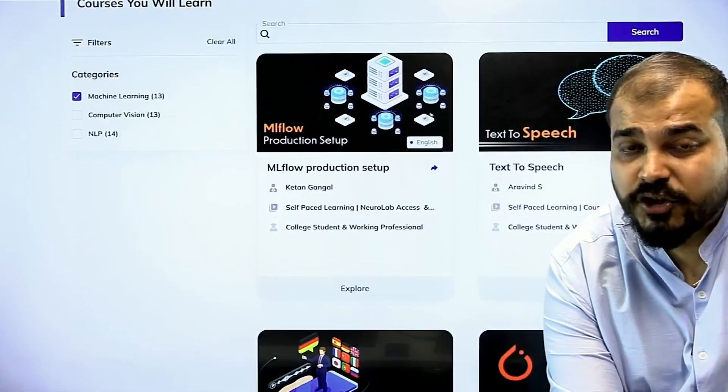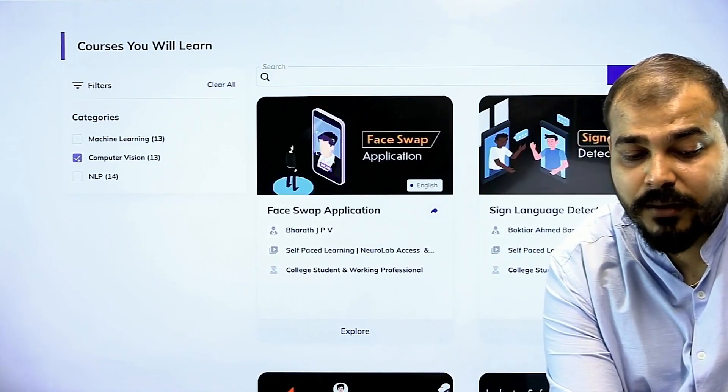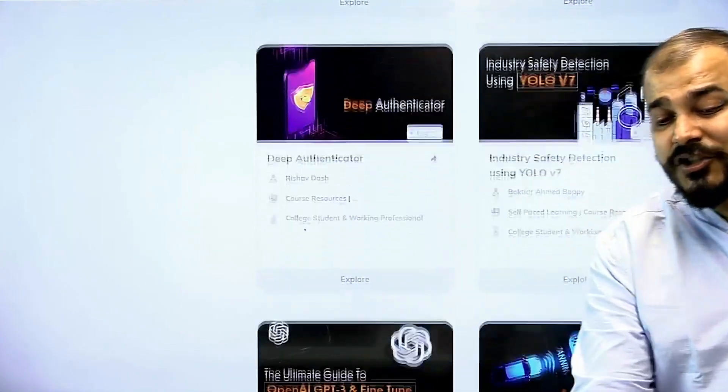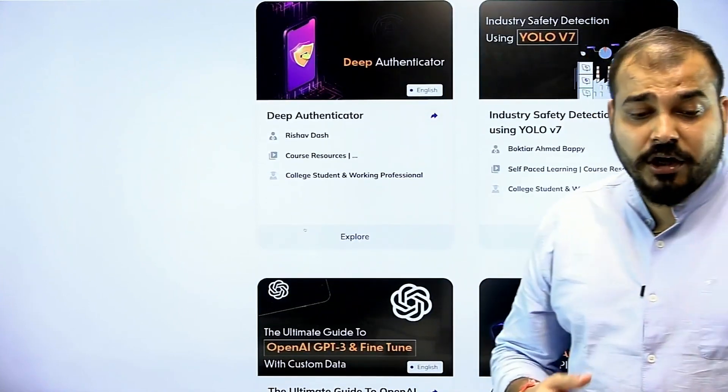MLflow production setup, text to speech, and many more. In computer vision, you have more projects like face swap application, sign language detection, and deep authenticator. Industry safety detection using YOLO v7 — this is an object detection algorithm — and many more.